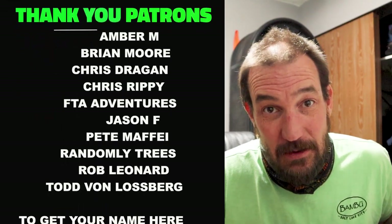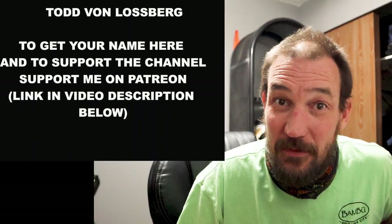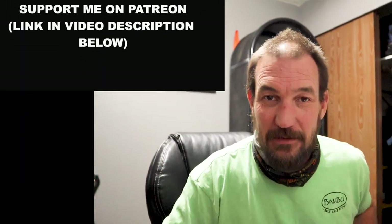We're about to get snowed in here, so I'm going to get to know these new tools and hopefully bring you some totally awesome content in the future. As always, stay safe and come join the adventure baby.